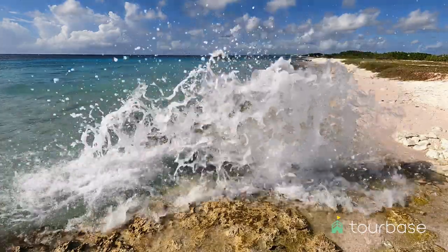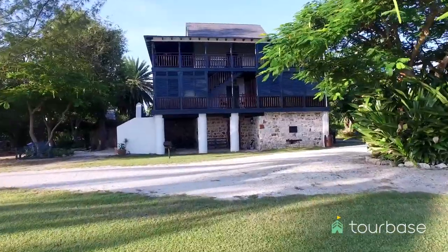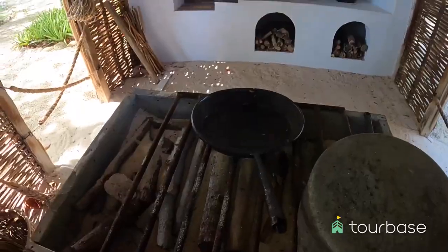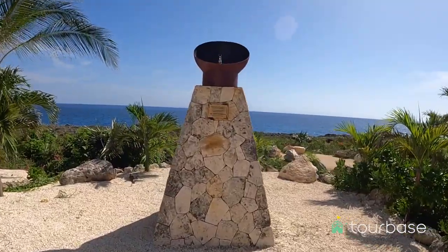Head out on the captivating East End Grand Cayman tour, starting with a comfortable drive to the historic Pedro St. James Colonial Plantation. Immerse yourself in the island's history through a delightful multimedia presentation, then stroll through the uniquely square buildings in its immaculate gardens.